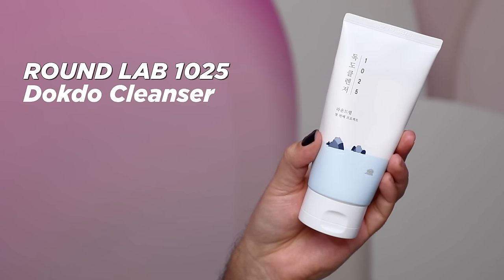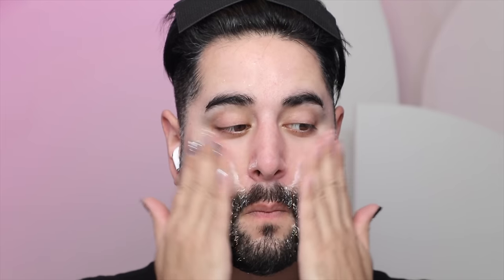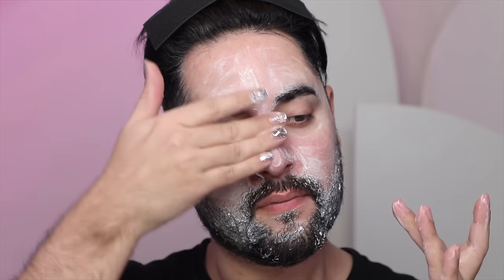Next up is the Roundlabs 1025 Docto Cleanser. If you are looking for a non-fragranced, lightweight yet soft, foamy cleanser, this is perfect — it has all skin types and conditions in mind. It cleanses nice and thoroughly without feeling stripping, which is the gold standard of cleansers. This contains moisturizing factors, key to helping your skin stay moisturized and non-stripped, along with triple hyaluronic acid — different molecular weights to help hydrate the skin.